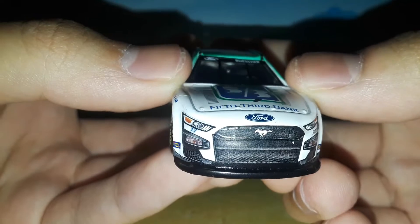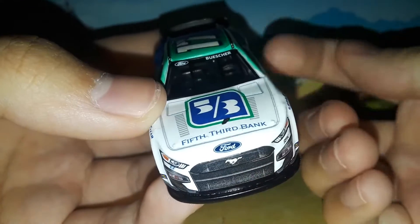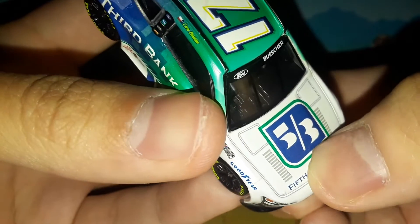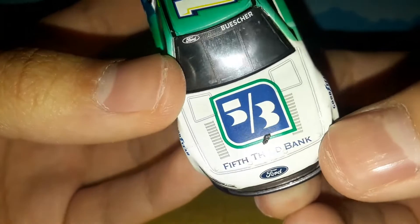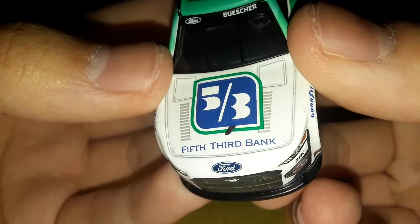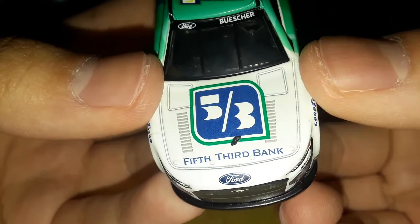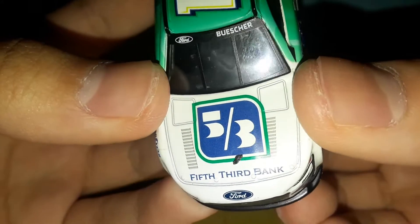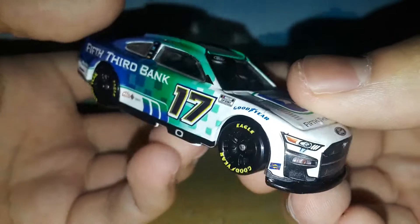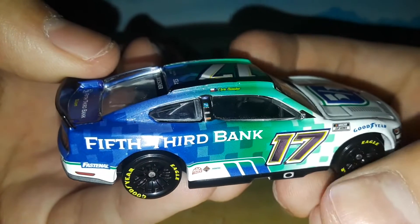You got number 17 right there, which is very cut off by that headlight. Got RFK. Got Mustang right there with the aggressive looking front end. This diecast has a little bit of rubber stuck to it — this is actually not supposed to be there and I don't know how to get it off. There is a piece of rubber stuck to the hood. So Lionel Racing is definitely finding ways to make even more errors that are unimaginable back in 2003. You got 5th 3rd Bank, the symbol, Ford, Buescher, Sunoco, Goodyear, NASCAR Cup Series number 17 with those beautiful colored numbers. You got Chris Buescher.